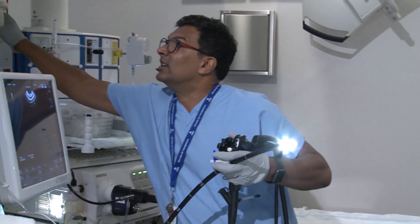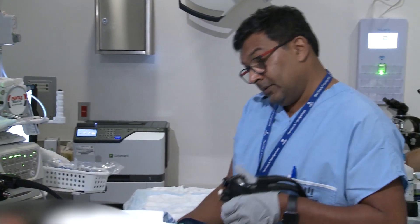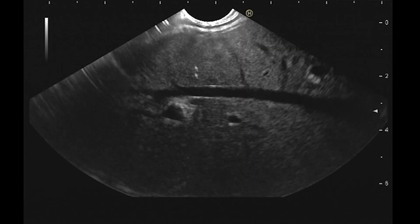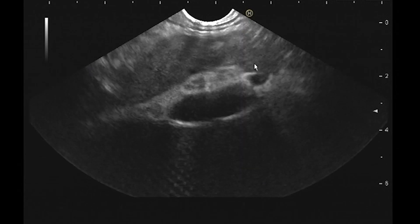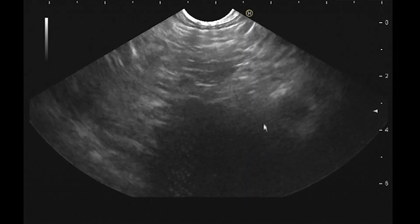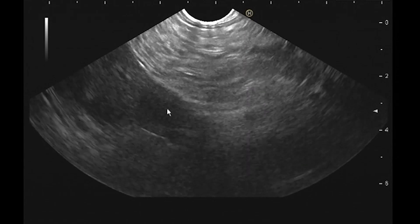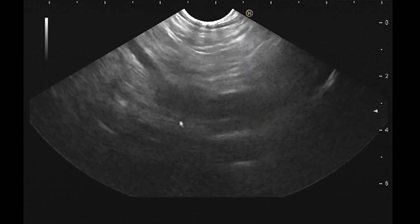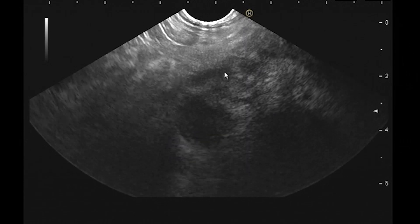We'll see what this looks like. Going in — here's his liver, just through the GJ junction. His liver looks okay, I don't see any obvious liver mets. Torquing — here's the vein, following the arrow. I'm going to push in a little bit to get over the vein, and it looks like it's split here.